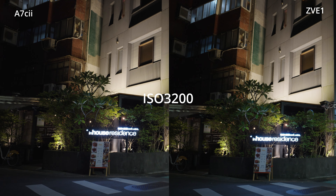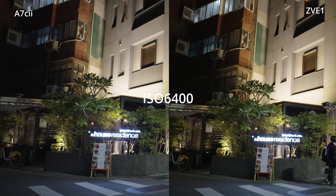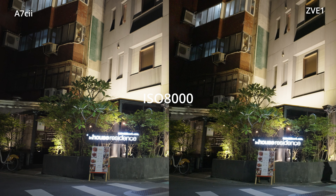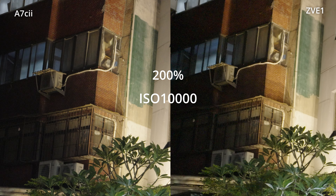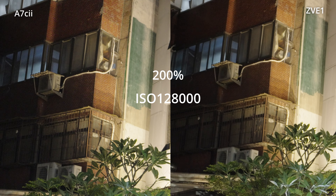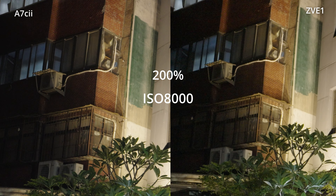The surprising thing is, at ISO 6400, we can see that the ZV-E1 footage already looks very noisy and it's even more obvious at ISO 10000. On the other hand, ISO 10000 looks alright on the A7C2. As we change from ISO 10000 to 12800, we can see the ZV-E1 footage suddenly cleans up. But up until then, the A7C2 has much cleaner quality.